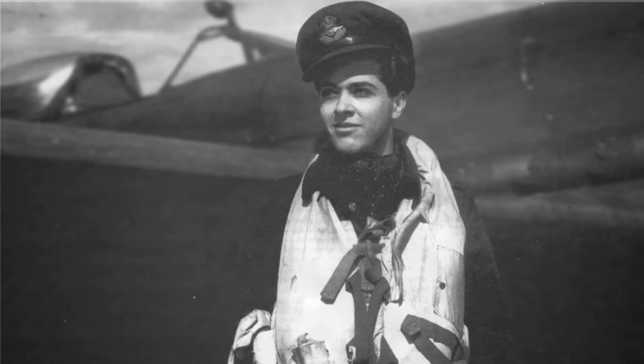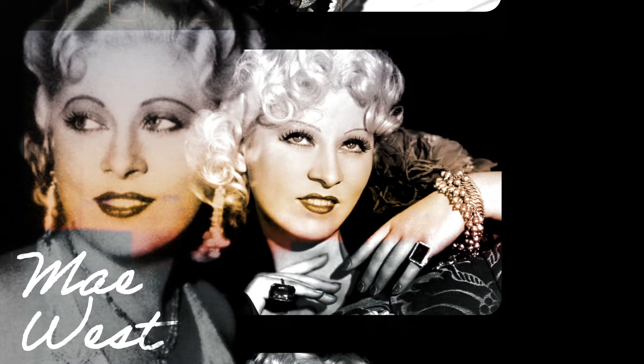It was nicknamed the May West, after the generously proportioned Hollywood film star. But it was no joke that it saved the lives of countless aircrew during the Second World War.